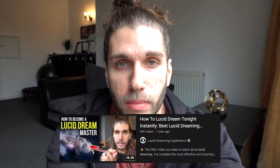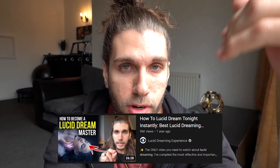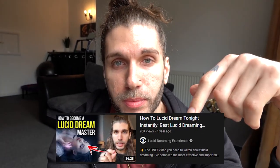Before I start this video properly, I just want to let you know about my lucid dreaming training that I made for you. It's free, it's on YouTube — just click the link in the description and you can check that out.